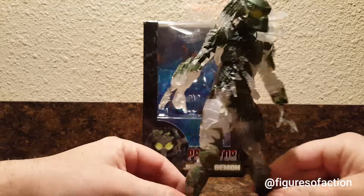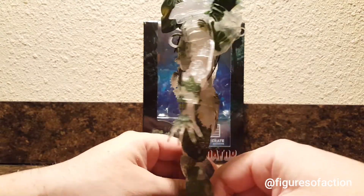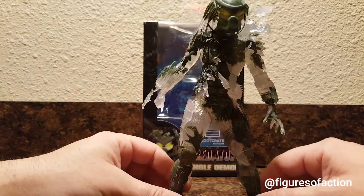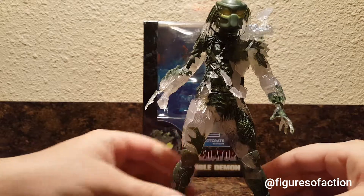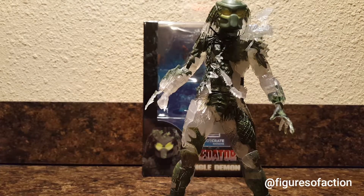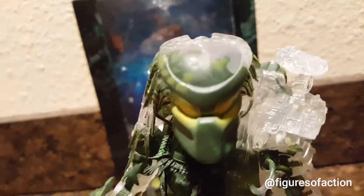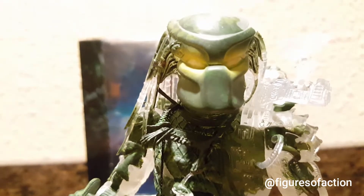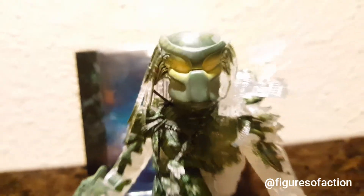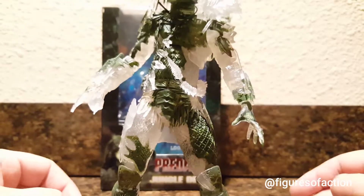Take a closer look at this guy. He's molded in clear plastic and then painted green, brown, and in some places yellow over it. So he does look kind of jungle-camouflaged, with the glowing eyes. It's yellow paint, but it gives the effect of glowing eyes. Amazing figure.